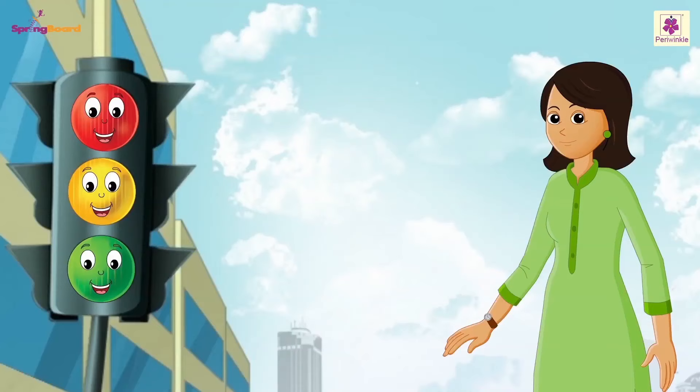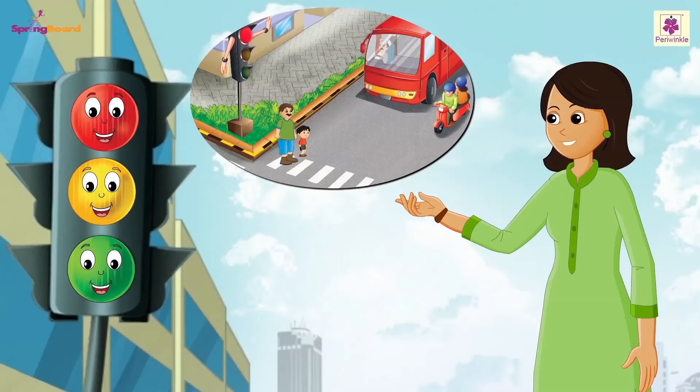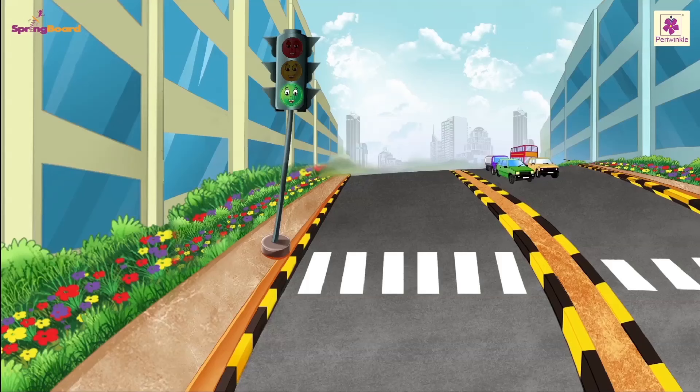Whenever we travel by road we must follow the traffic signal. It helps us travel safely on the road. Do you know how many lights are there on a traffic signal? Three! Correct, there are three lights. Let's look at what each color means.